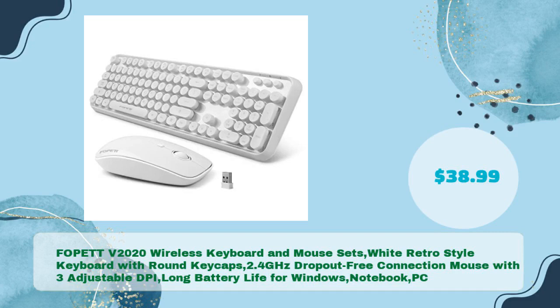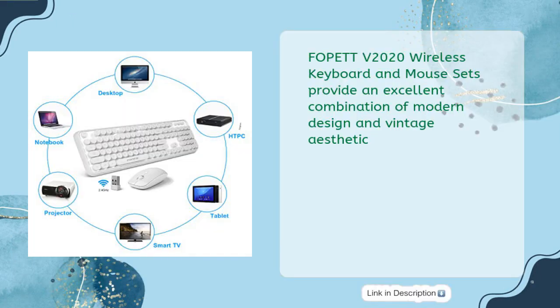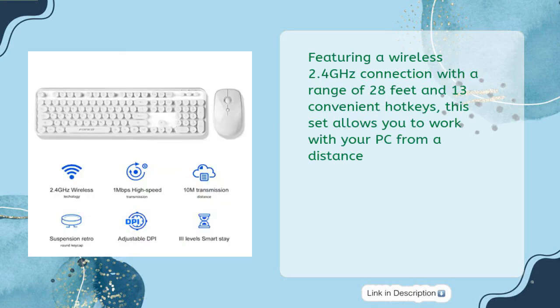Fourth is the FOPET TV 2020 Wireless Keyboard and Mouse Set — a white retro style keyboard with round keycaps, 2.4 GHz dropout-free connection, and a mouse with 3 adjustable DPI and long battery life, for just $38.99. This set provides an excellent combination of modern design and vintage aesthetic, featuring a wireless range of 28 feet and 13 convenient hotkeys, allowing you to work with your PC from a distance.